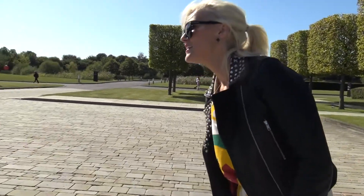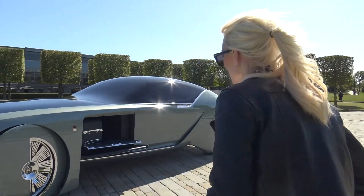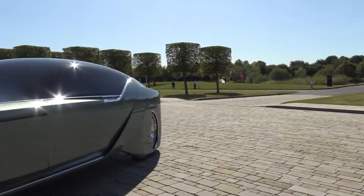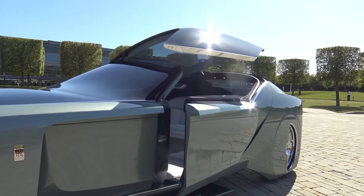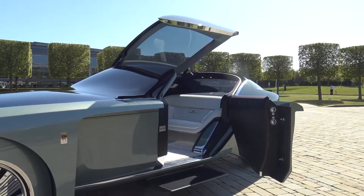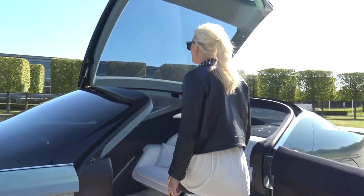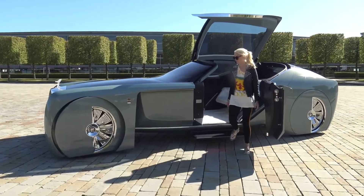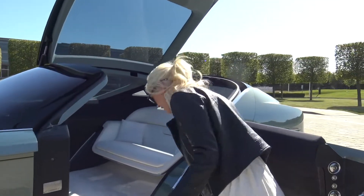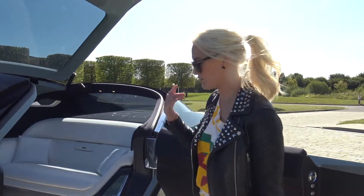Now for probably the coolest moment — we're going to see how the car opens. Check this out. A silk lounge chair is revealed, and this is the cool thing — you can be fully standing while getting into and out of the car. Because of course you don't want to duck — that's just uncomfortable. So they made the car open high enough so you can just get in standing.